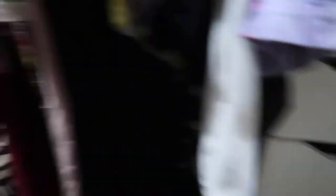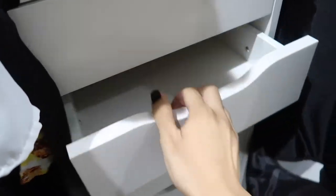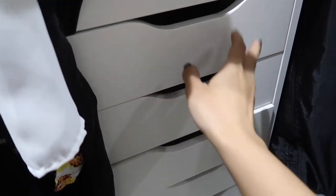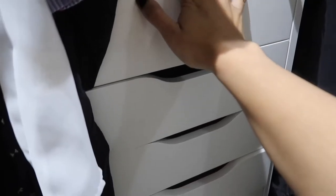I did have this Alex drawer over here in the back corner but I moved it. It's all empty because I did have makeup in it. I'm going to put headbands, bandanas, bras, bathing suit tops, bottoms — stuff like that all in this drawer so it'll be better organized.